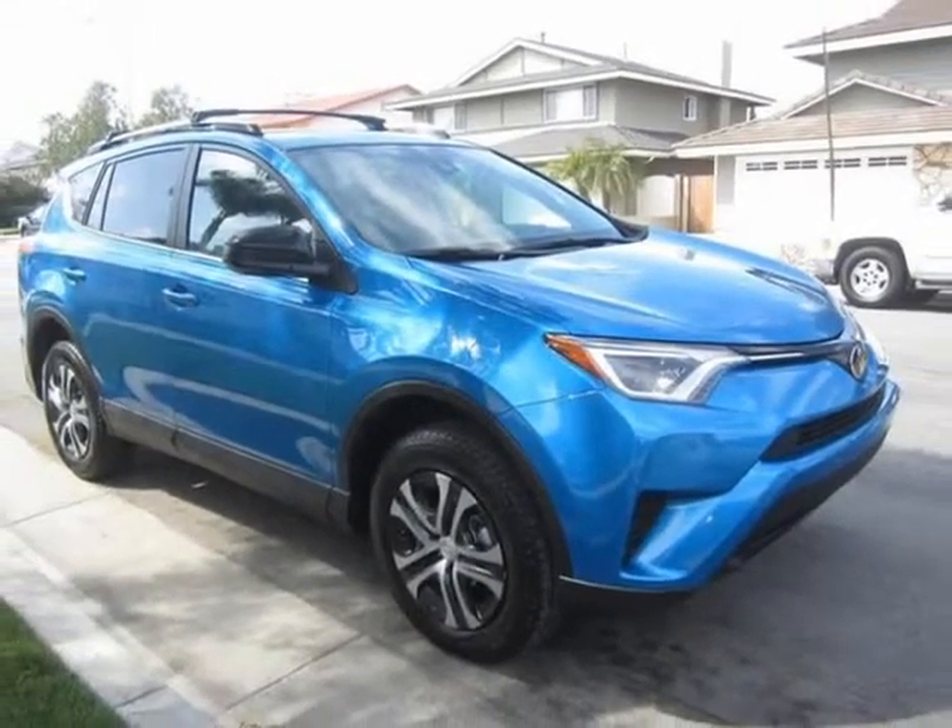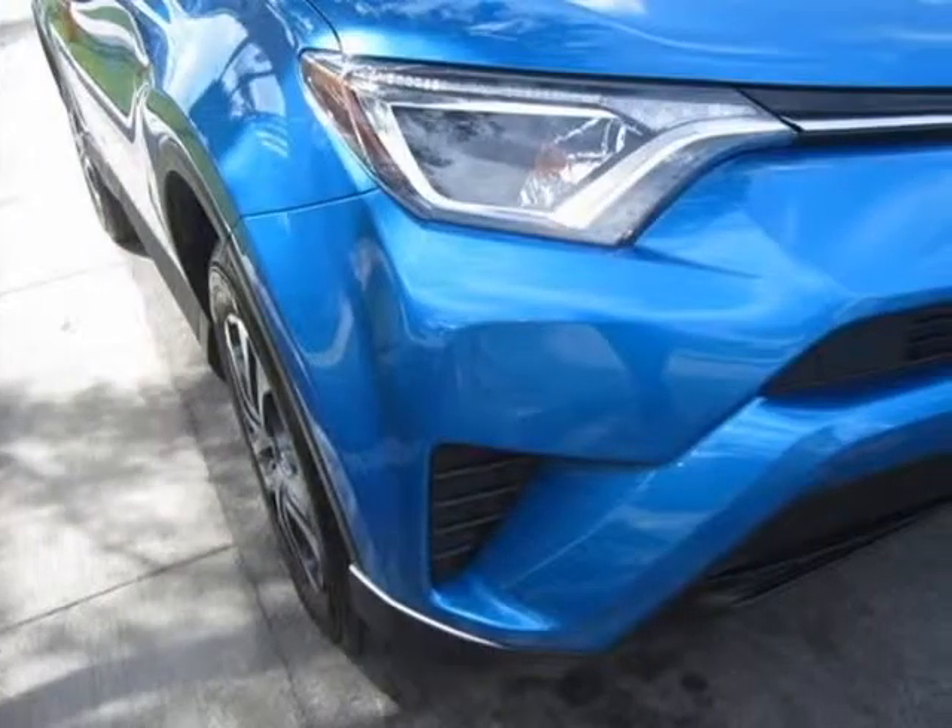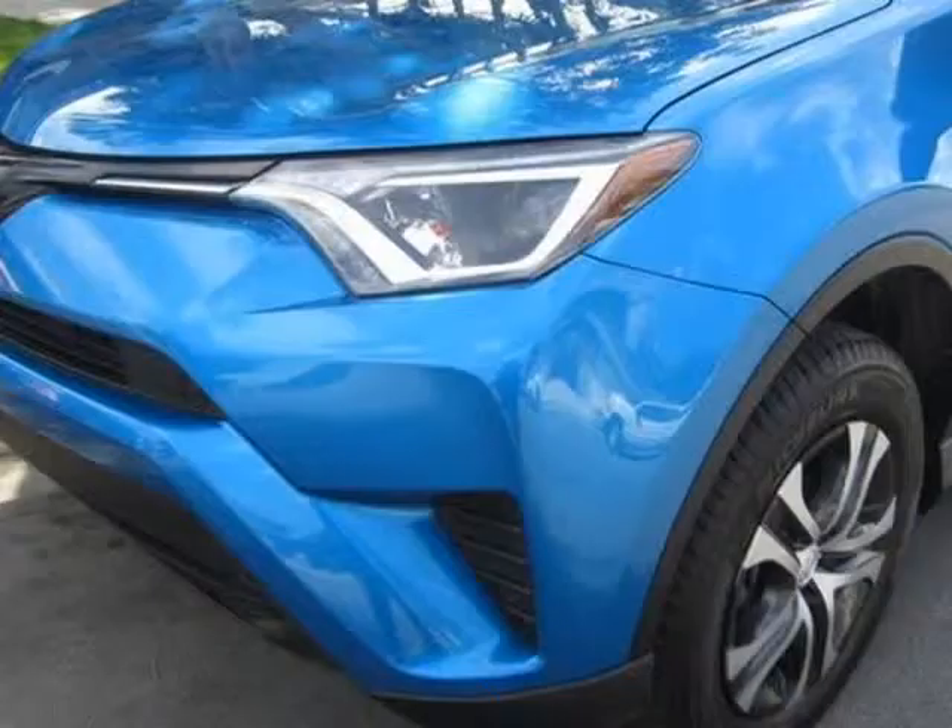At Cash Refinance Auto, our entire pre-owned inventory has passed a multi-point inspection and is 100% ready for delivery.